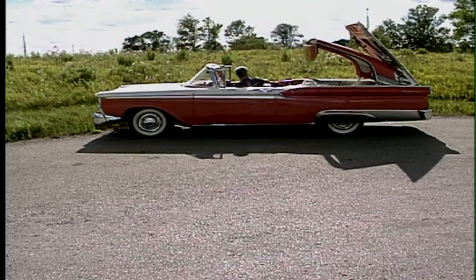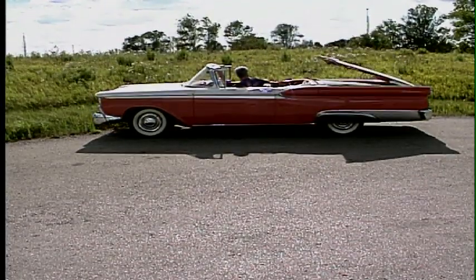So anyway, whenever you put that top down or up, people stop and look.